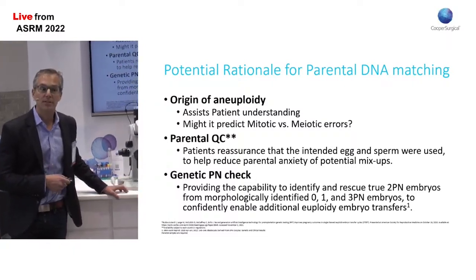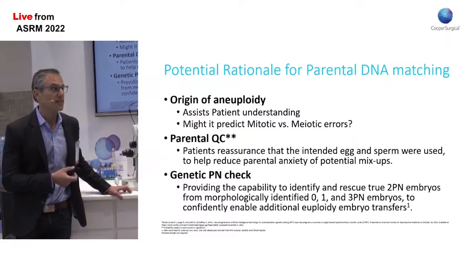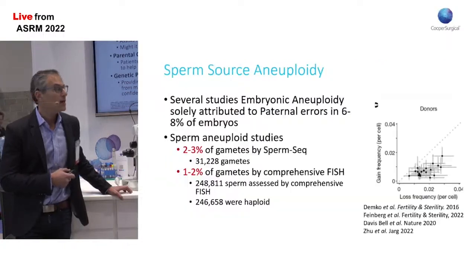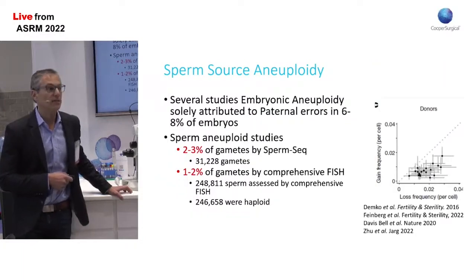And then also, one of the proposed benefits is a genetic PN check. If your lab does not discard 1PN or 3PN zygotes the next day and those normalized cleave, one could be confident that you do have biparental DNA in those embryos. But let's look at parental source DNA and how this might be useful.